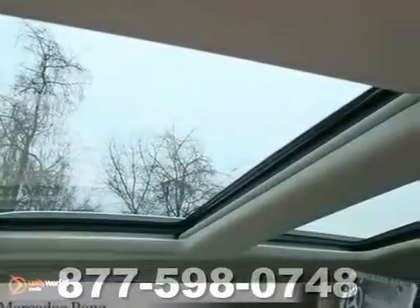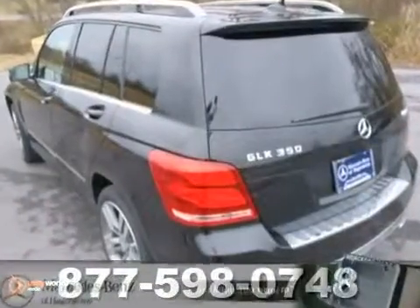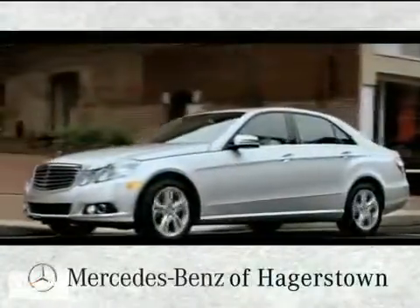And with the multimedia package and a rear-view camera, it won't be here for long. Don't miss out. See it for yourself today at Mercedes-Benz of Hagerstown — experience uptown luxury, hometown service.